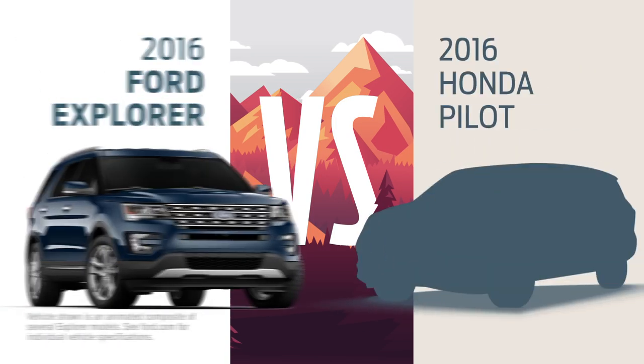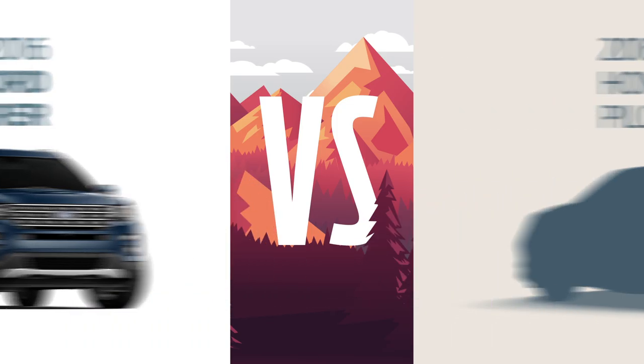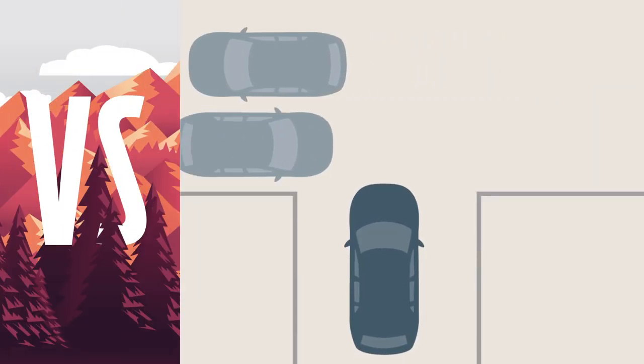Choose a Honda Pilot instead of a new Ford Explorer, and you might not get everything you need to go everywhere you want. With Explorer, there's a camera that lets you see what's coming, even around corners. Pilot doesn't give you that option.